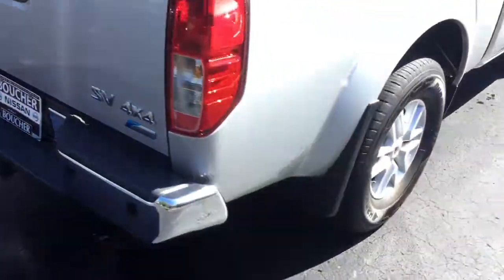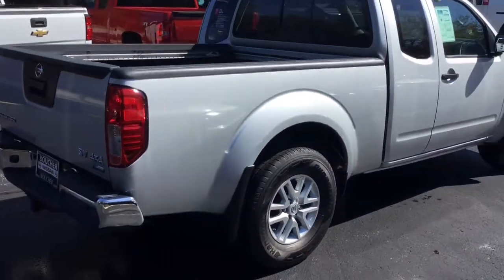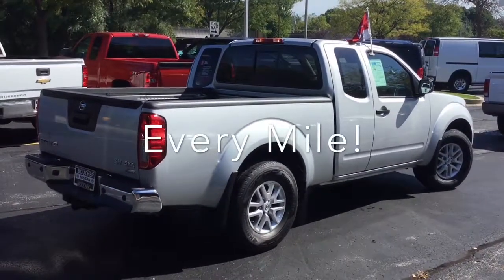We'd love to invite you in to see this Frontier in person, and here at Boucher we'll be here to ride with you every mile.